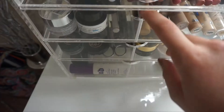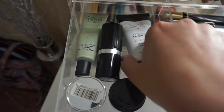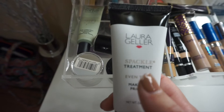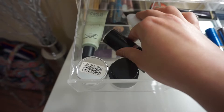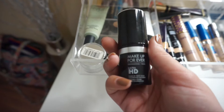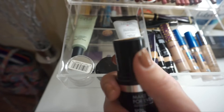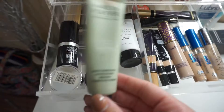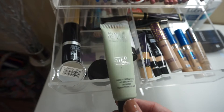In the second drawer, I have my go-to primers, foundations, and moisturizers. I actually haven't used this primer yet — I got it for Christmas from my cousin. It's the Laura Geller makeup primer. I want to do a first impressions and review video on it. Then I have my Makeup Forever Ultra HD Foundation Stick, which I absolutely love and I'm running low on — this is my holy grail right now. Over here I have my Makeup Forever Step 1 Base Correcting Primer, and my Belief Aqua Moisturizer that I put on before my primer and foundation. I also have a Clinique Moisturizer that's empty — I just keep it here to remind myself to buy a new one.